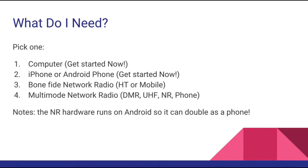So what do you need to get started? The good news is if you have a computer, an iPhone, or an Android phone, you can get started right now. If you want to upgrade, you can get bonafide network radio hardware — an HT or a mobile. The mobiles are kind of neat; they're like half-depth, head-only units, only a couple inches by a couple inches. I have some pictures to show you in a minute.